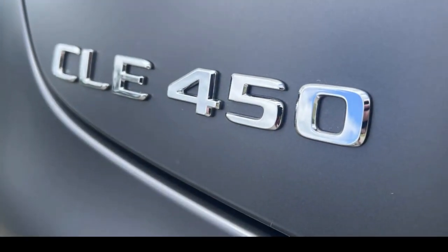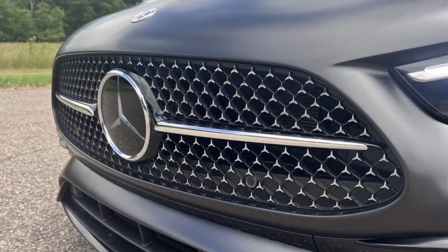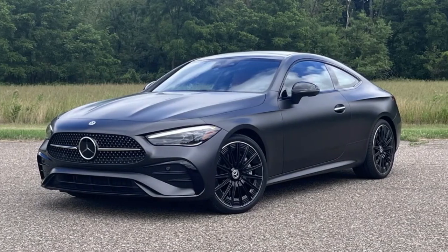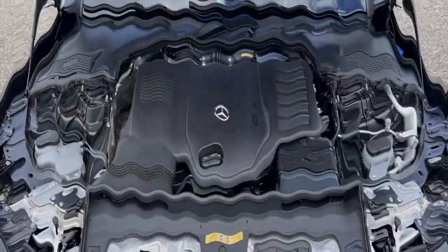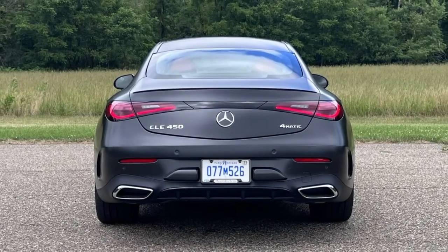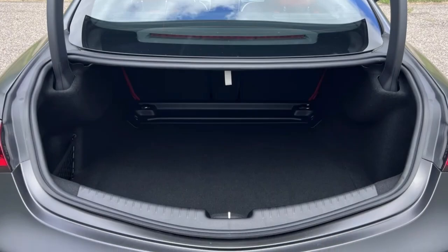While the CLE 300 uses a mild hybrid 2.0-liter turbo 4-cylinder good for 255 horsepower and 295 pound-feet of torque going to all four wheels, the CLE 450 comes with a mild hybrid turbocharged 3.0-liter inline six-cylinder engine, providing a hearty 375 horsepower and 369 pound-feet of torque. Up to 23 of that horsepower and 151 pound-feet come from the 48-volt mild hybrid system's integrated electric starter-generator, which also serves to recharge the battery through regenerative braking. The result is a 0-to-60 sprint of 4.2 seconds, and though it's quick, everything happens smoothly. The extra help from the mild hybrid system eliminates turbo lag.